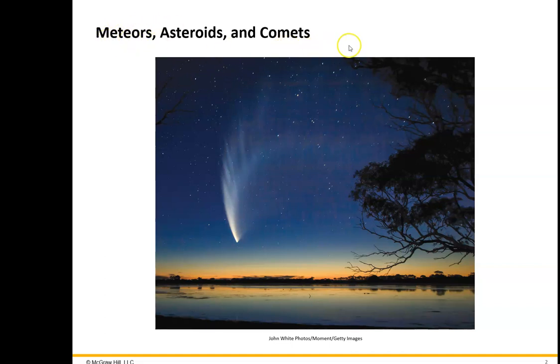The small bodies we're talking about are meteors, asteroids, and comets. We're going to find out that meteors actually come from asteroids and comets.